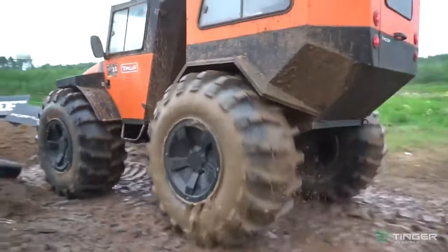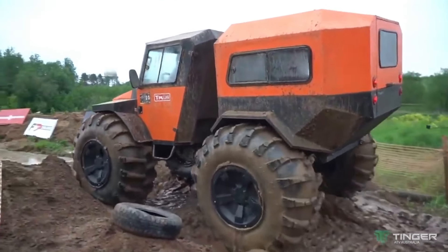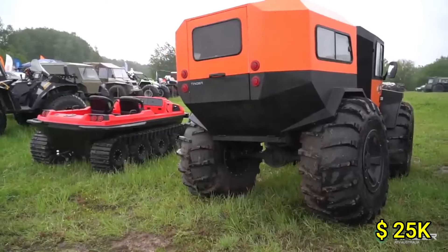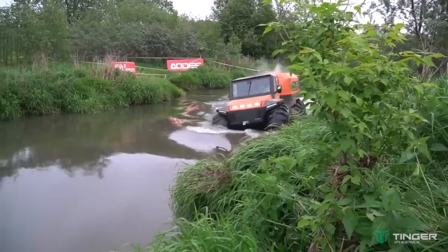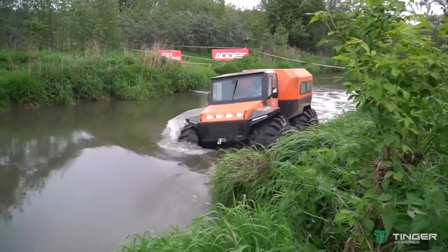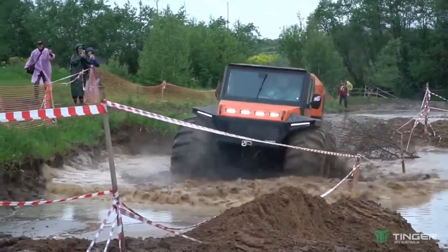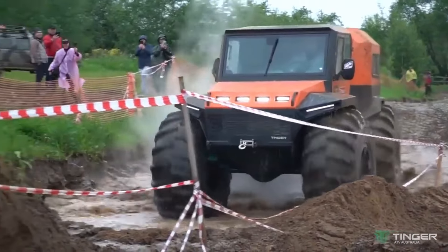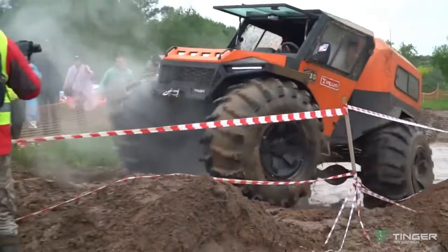The durable, lightweight composite body enhances its agility while ensuring long-lasting resilience. With a price tag of approximately $25,000, the Tinger OSPROTO 2023 represents an excellent investment in unparalleled off-road capability and adventure. Its blend of power, innovative design and versatility makes it a must-have for serious off-road enthusiasts and professionals alike.